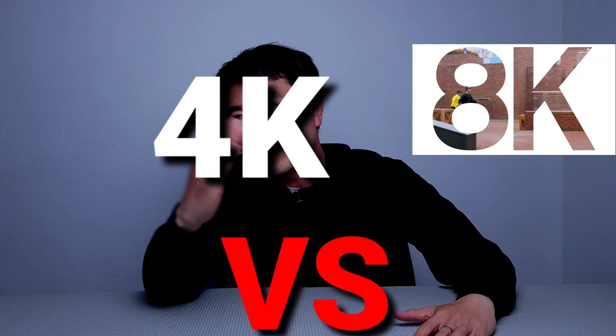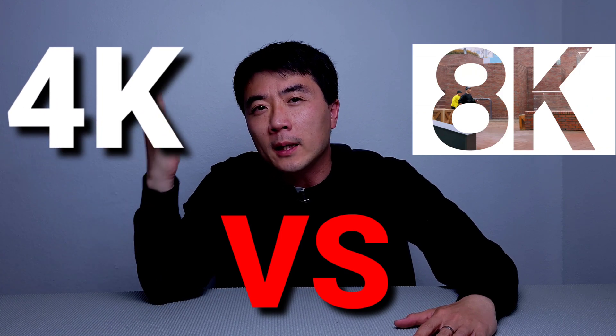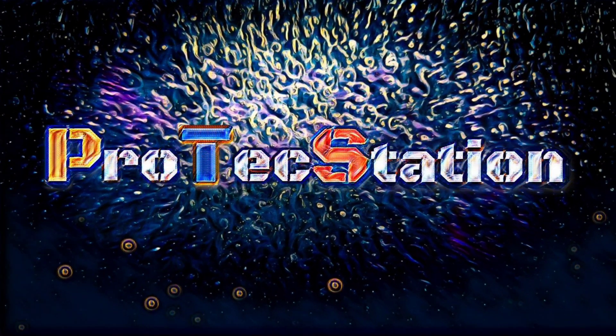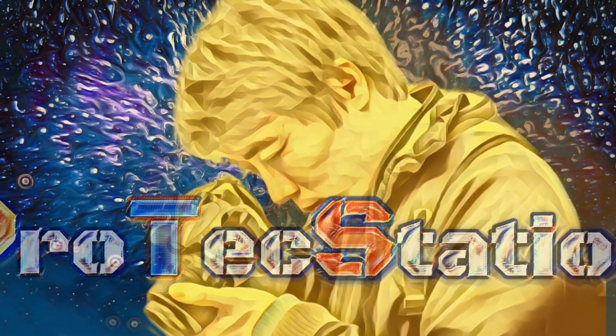Are you guys curious about 8K video resolution crop versus 4K video optical zoom and which one is better? If so, please stay tuned. Hello everyone, thank you for tuning in to ProTagStation. It's great to see you all.